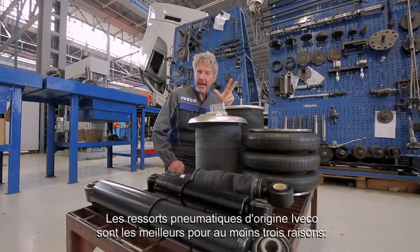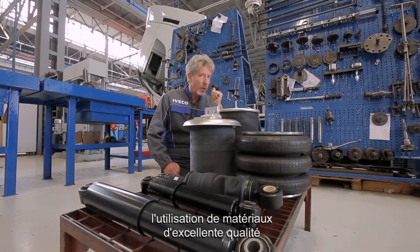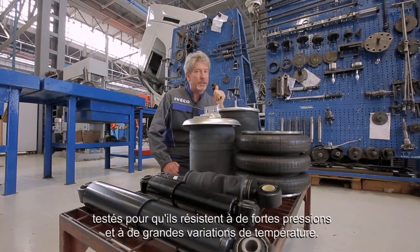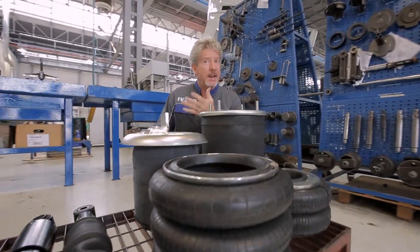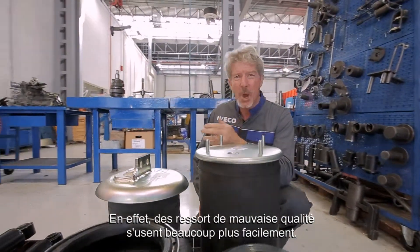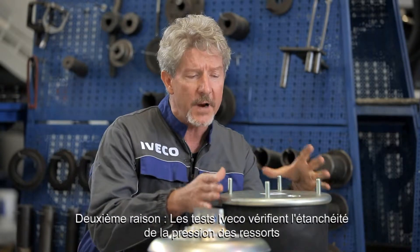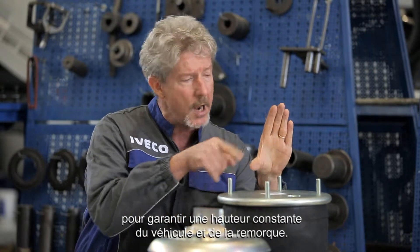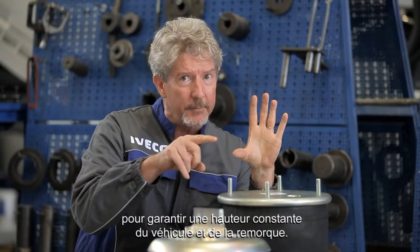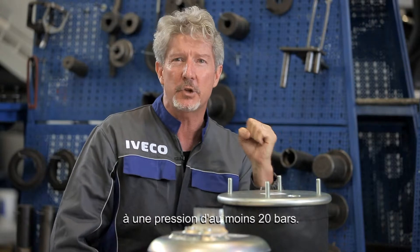Iveco original air springs are the best for at least three reasons. First, they use top quality materials, tested to withstand heavy pressures and wide temperature variations. In fact, low quality springs wear out much more easily. Second, Iveco tests verify the tightness of the spring pressure, ensuring the constant height of the vehicle and the trailer. Finally, the original springs have passed the so-called burst test, enduring a pressure of at least 20 bar.